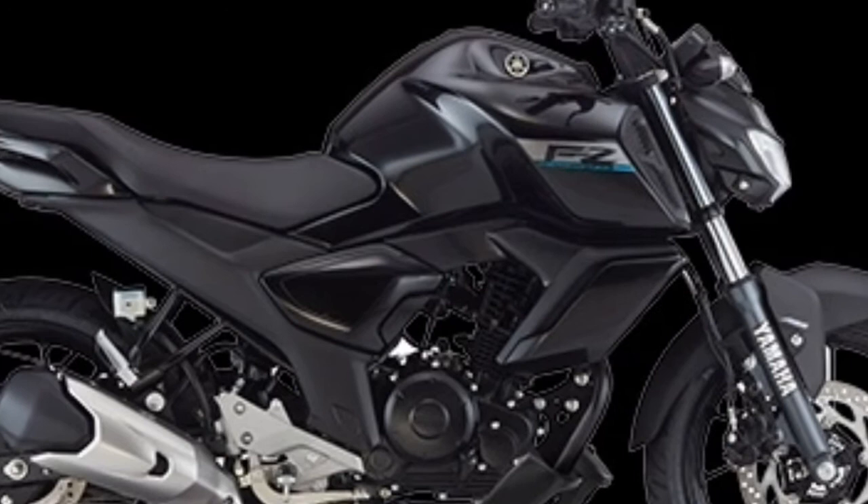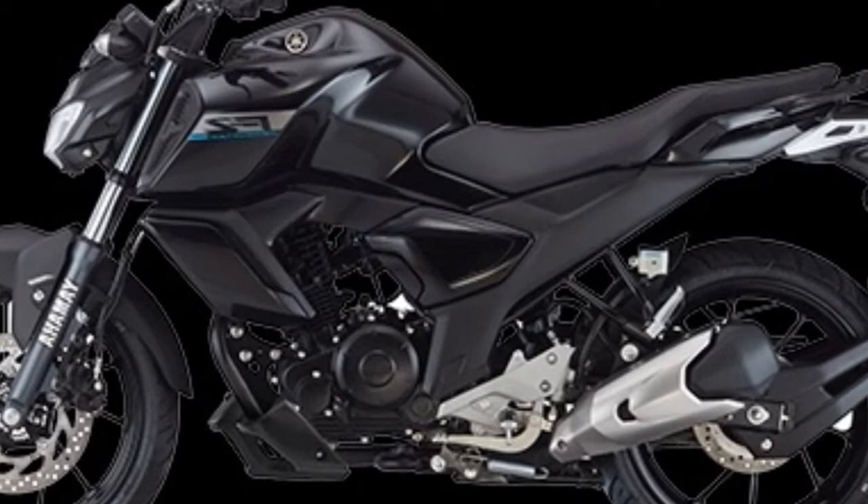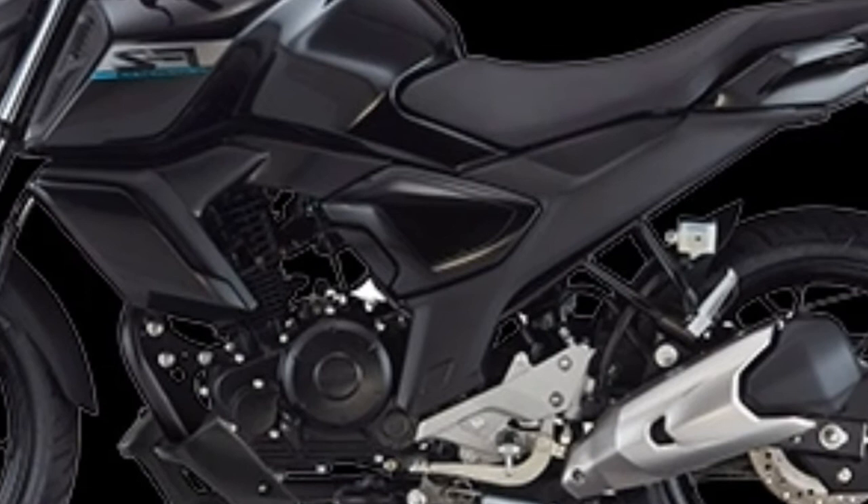Power output and torque are slightly lower than the Yamaha Sniper, but 12 hp at 8,000 RPM and 13 Nm of peak torque at 6,000 RPM from a 149 cubic centimeter single-cylinder, four-stroke, two-valve, air-cooled engine are not insignificant. The fuel-injected SOHC gasoline engine is mated to a five-speed manual transmission.